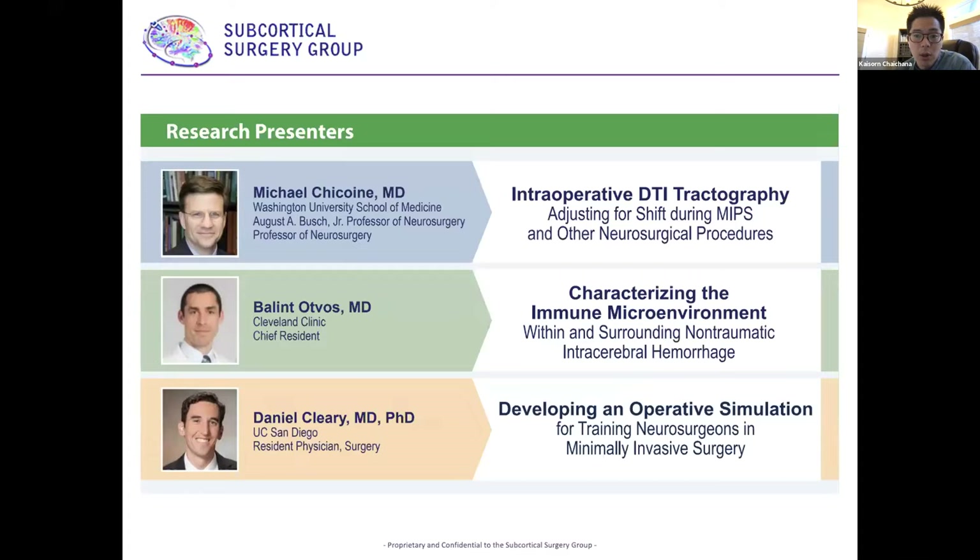Up first is Dr. Chacon from Washington University, who is a professor of neurosurgery. He'll be talking about intraoperative DTI tractography, adjusting for brain shift during MIPS and other neurosurgical procedures.